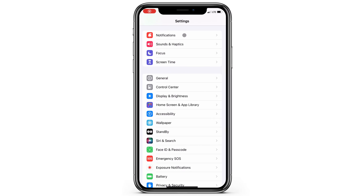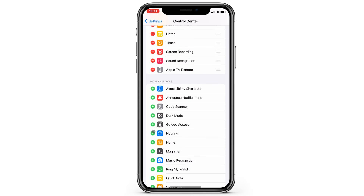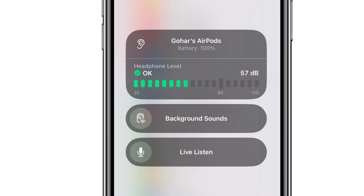One cool feature everyone should check out is the real-time monitoring of your headphone audio levels. You can add this hearing option to your control center, and with that, you can check your headphone audio levels with a single tap at any time — really useful, especially in situations where background noise gets louder, which often makes you crank up your music.